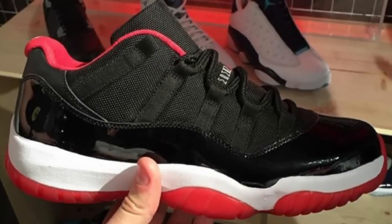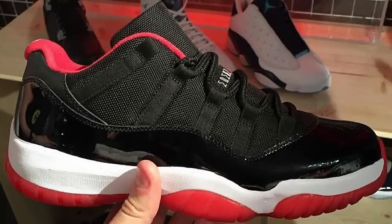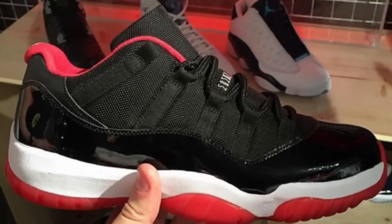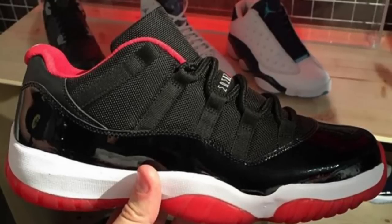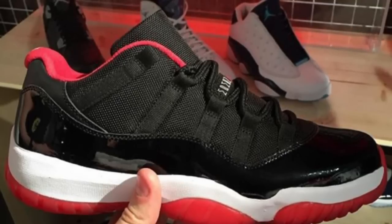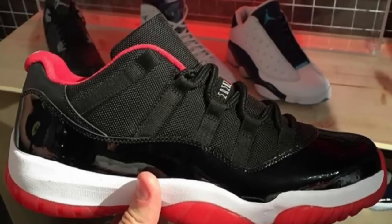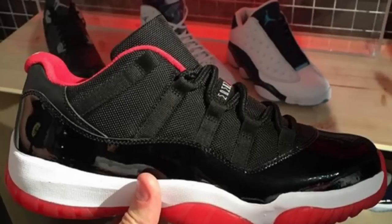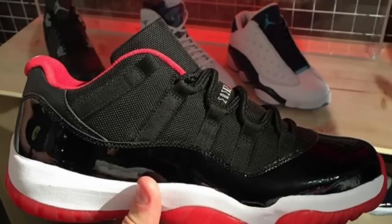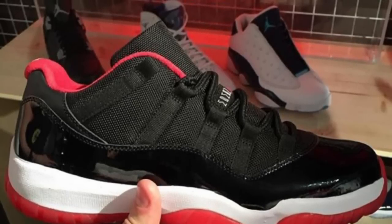We've got news that the Air Jordan Retro 11 Low Bred is going to be dropping this summer, and it's going to be basically like a P.E. edition. Jordan wore the 11 lows with a red interior, which is a really nice detail — they didn't just release the Bred 11 lows as the normal Bred 11s. I like that they added that little touch of the way Jordan wore them. I think it looks a little funny, and we're so used to the regular Bred 11, but the fact that there's significance to that red lining makes them special and a little bit different.